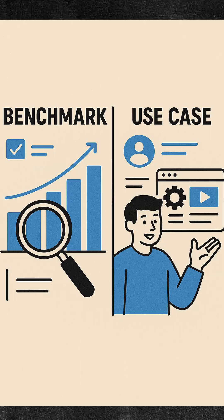If you want real benchmarks and use case breakdowns, head to my blog — the link is in bio. Please don't forget to like, share, and follow for more deep content.